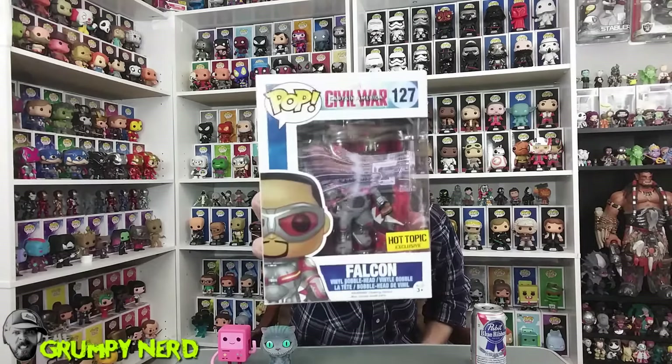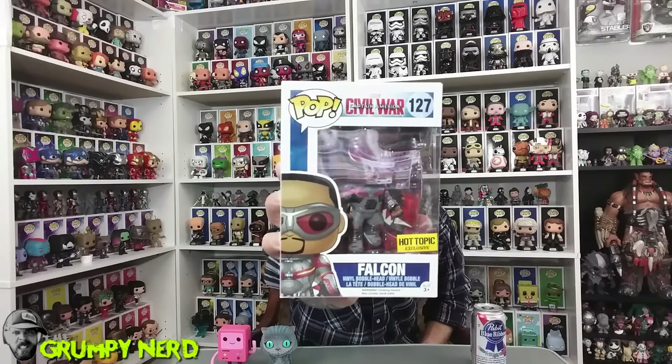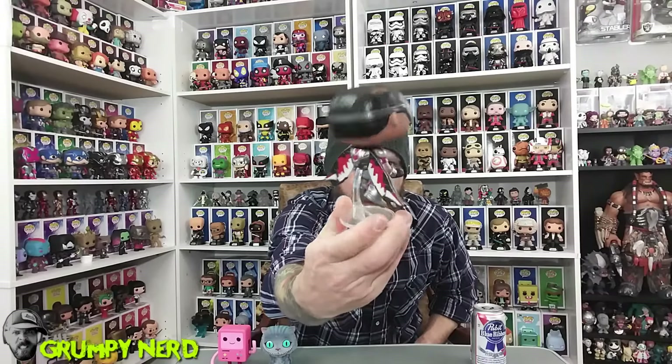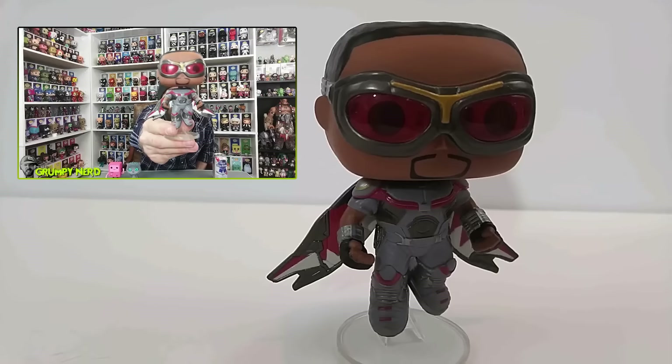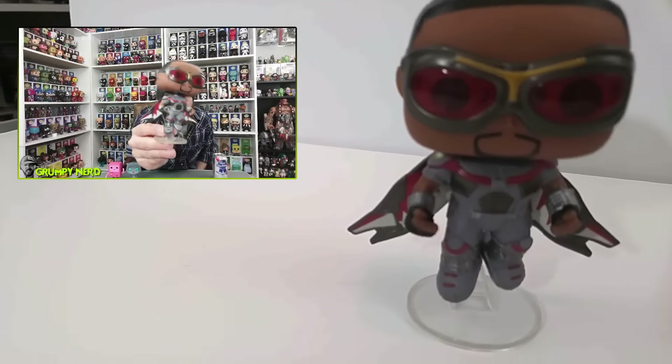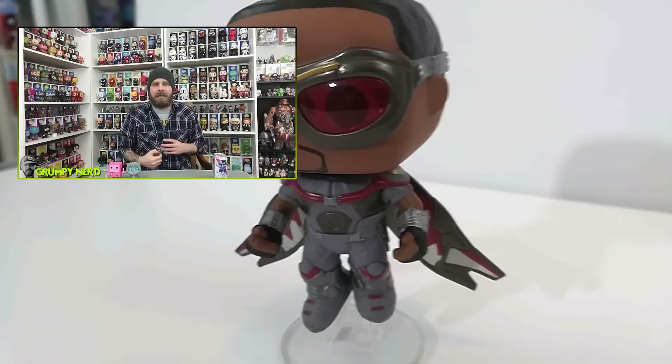Out of all the Captain America Civil War movie pops coming out, this was not the one that was highest on my list until I actually saw it in person, and it is so ridiculous and so cool. Not my favorite character, but this pop is awesome. This is the Hot Topic exclusive Falcon. He comes on a stand, so he's actually floating in the air. His pose is amazing. The goggles are amazing. The detail on the wings are awesome. The detail on his suit is awesome. This is a fantastic pop — I really, really like this one. That is the Falcon Hot Topic exclusive.